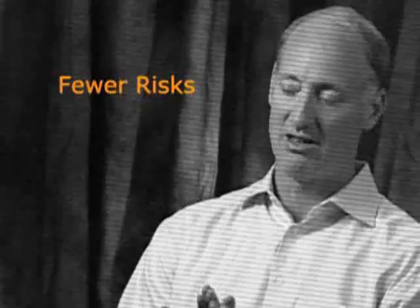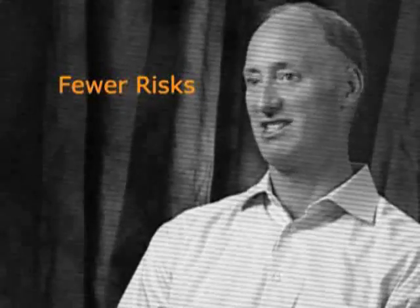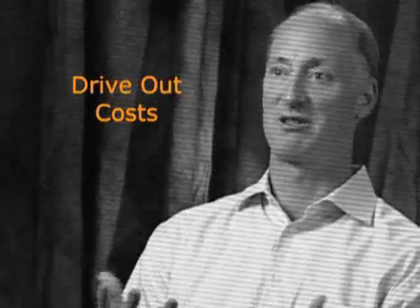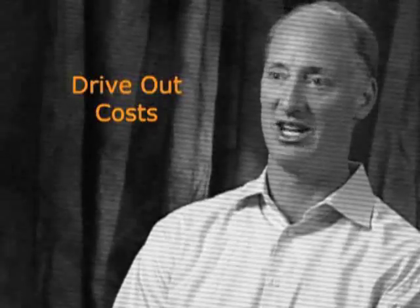The hot areas are things like supply chain risk. Commodity prices, foreign sourcing, long lead times, and short product life cycles have made risk probably the hottest topic — or one of the hottest topics — in supply chain.